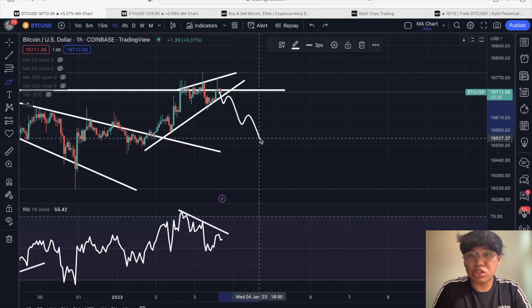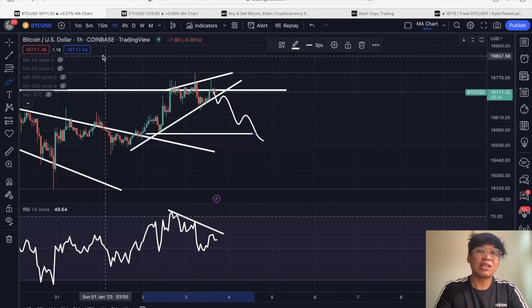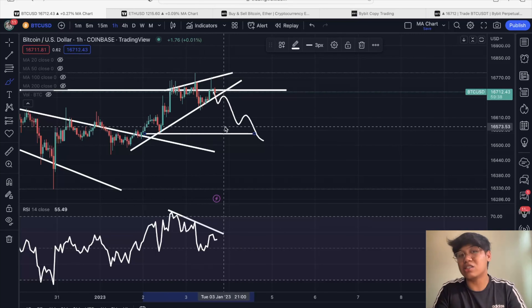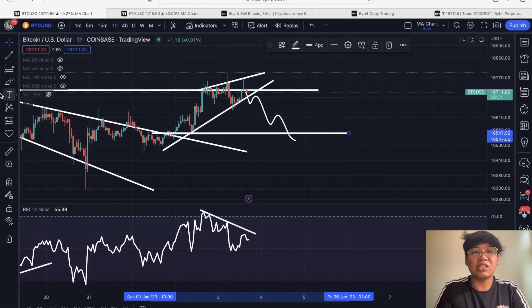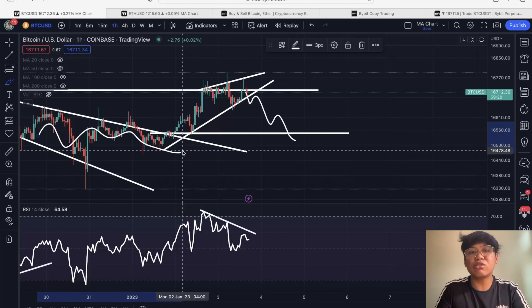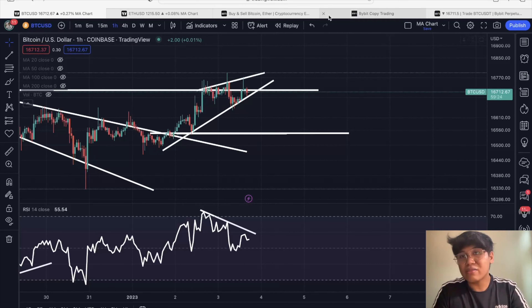Right now I am eyeing this short position up until $16,546 to $16,560 USD. This is a rising wedge, and traditionally the target is the bottom of the wedge. We can also target the previous support area since we are getting a lot of consolidation within that movement. I have opened this trade on our Bybit copy trade account, which is available in the description below if you want to make an account and follow our copy trades.